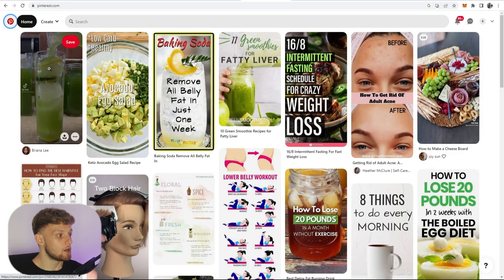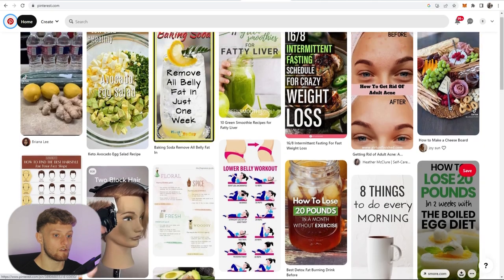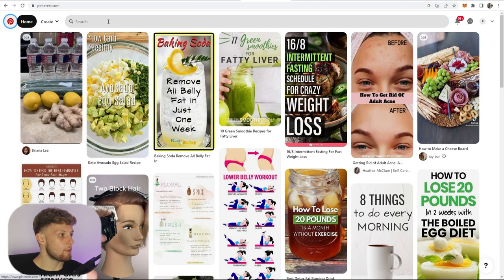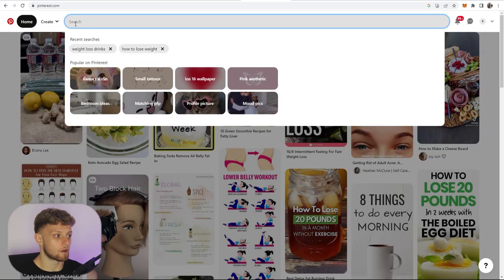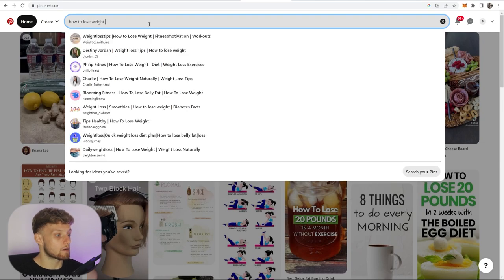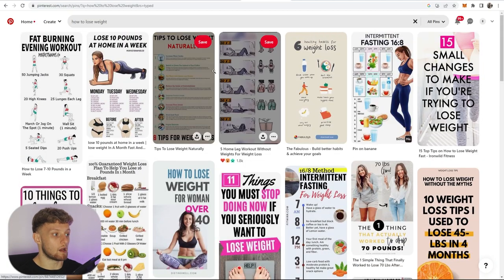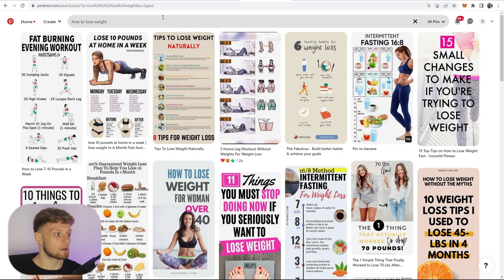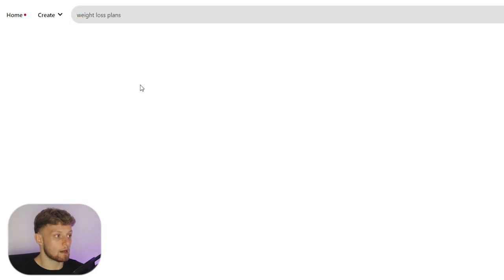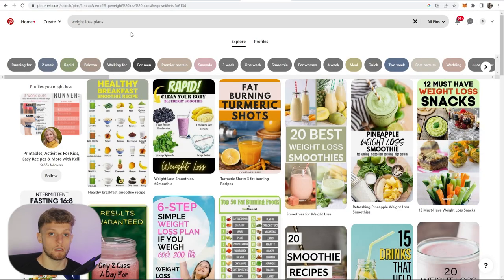Now we're moving over to Pinterest. What people do on Pinterest is they usually go to the search bar and search for something related to what they're looking for — they might search for 'how to lose weight', which will bring up results like diets or exercise routines. They might also search things like 'weight loss meals' or 'weight loss plans', and these are the kinds of things we're going to be targeting to get our product in front of customers.